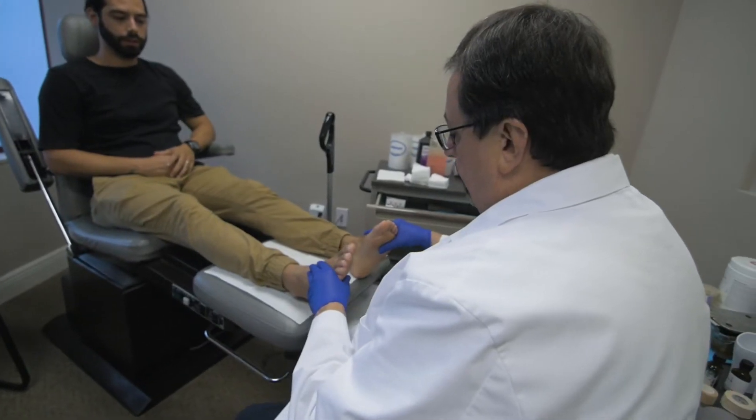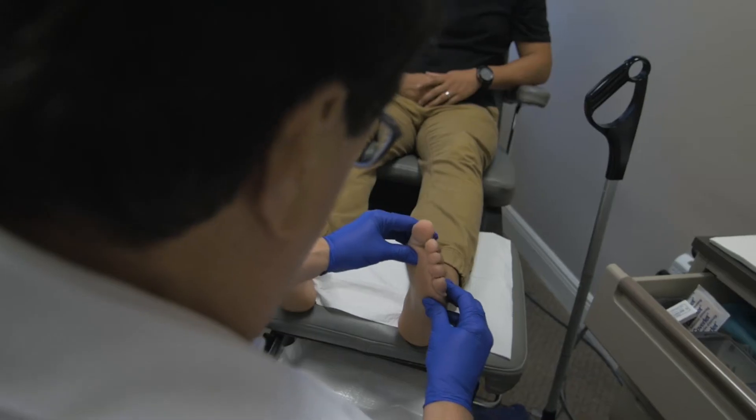Correctly diagnosing peripheral neuropathy is extremely important, considering the end stages of peripheral neuropathy may result in a completely numb, insensate foot. In this case, you may not feel that you have stepped on or injured your foot.